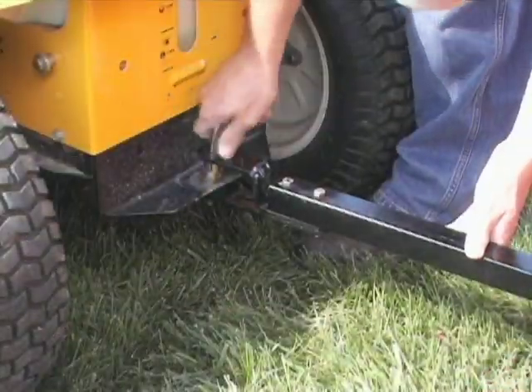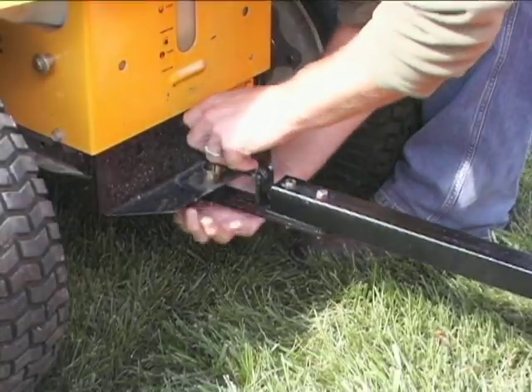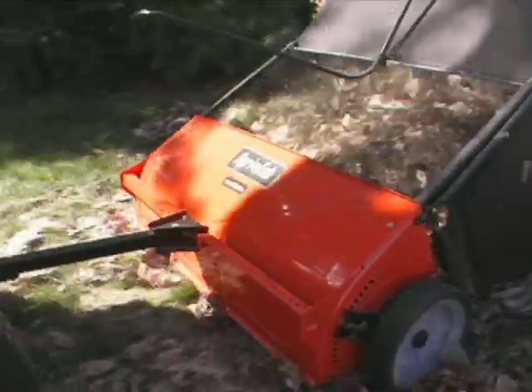With one simple motion, it can easily attach to a tractor or riding mower. And while in motion, its brush design doesn't skip over leaves or debris.